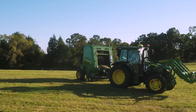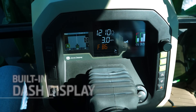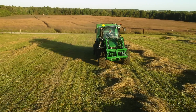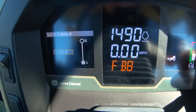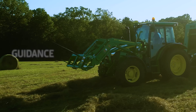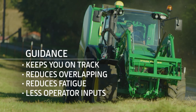The 5Ms also come with optional factory-installed Auto Track with straight line guidance, displayed on the updated and reconfigurable digital dash. This affordable guidance solution eliminates the need for an additional standalone display. You can easily set up guidance lines and make on-the-go changes. Guidance keeps you more on track, which reduces overlapping, fatigue, and the need for some operator inputs.